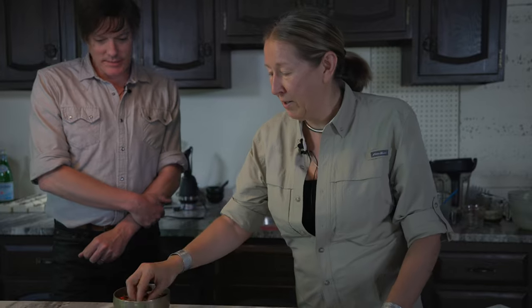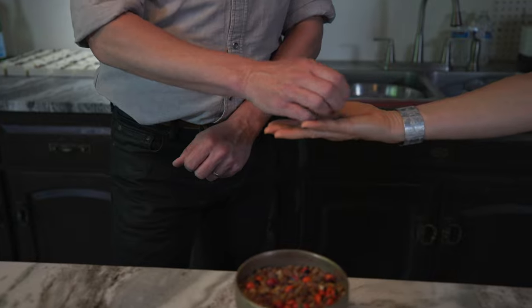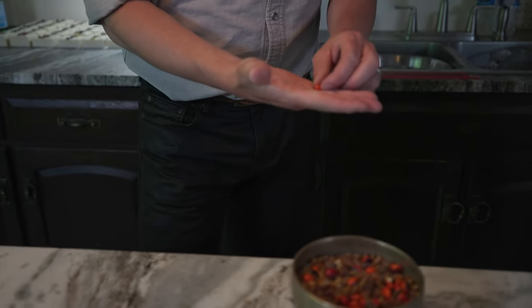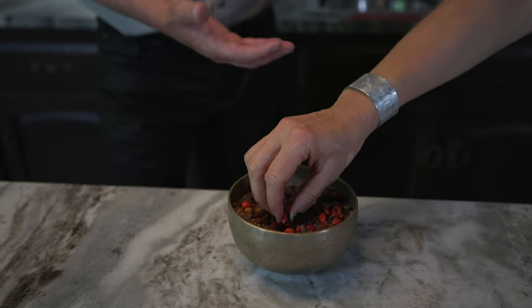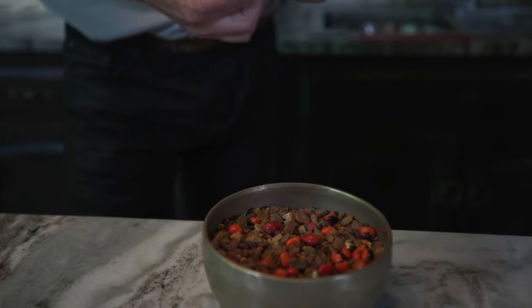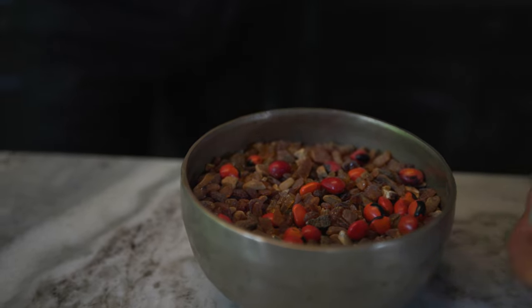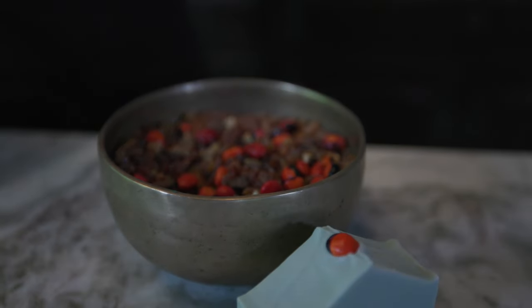Marina, is there any ingredient you haven't gotten yet that you'd love to get from around the world? Everything I want to get, I get it because I travel every two months. But I would like to get more of this — it's a special bean I picked up in the Peruvian Amazon jungle. I need to go back there. I picked them up myself, beaten by mosquitoes, and they're amazing. They look beautiful, and they look beautiful in soap — very striking colors.